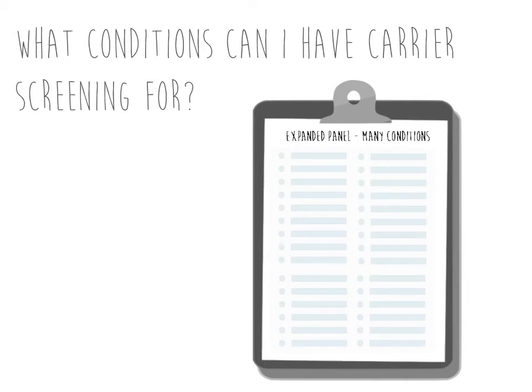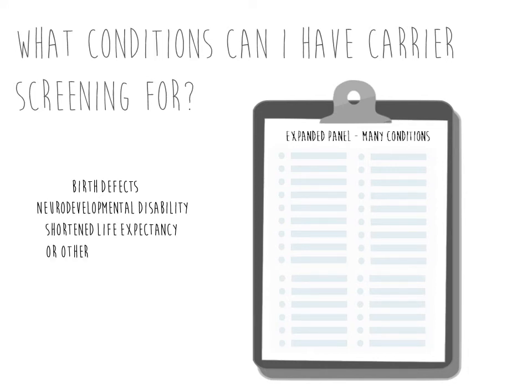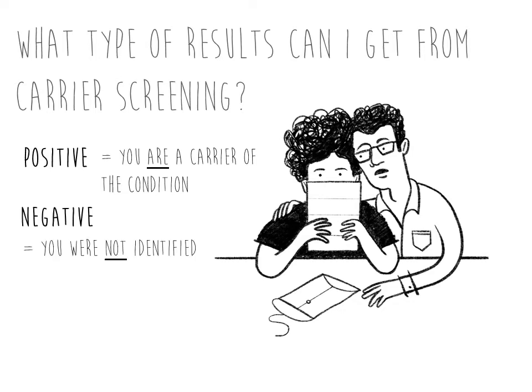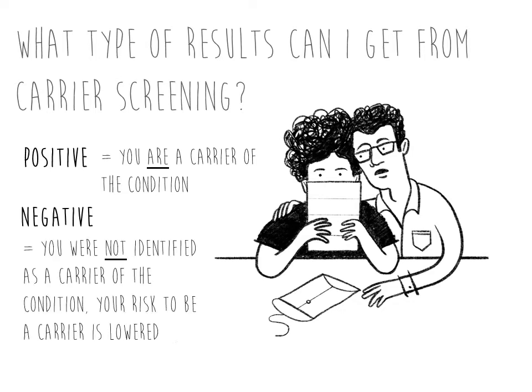The conditions included on many expanded panels can vary, but typically include conditions associated with an increased chance for birth defects, neurodevelopmental disability, shortened life expectancy, or other health concerns. Symptoms for conditions can vary widely between people, and treatment options may or may not be available. The more conditions screened, the higher the likelihood of being identified as a carrier of one or more conditions. Results of carrier screening can be positive — meaning a person carries one or more conditions — or negative, meaning a lower chance to carry the conditions screened for. In some instances, results may not be straightforward and may change over time as more is learned.